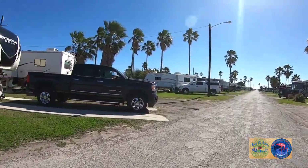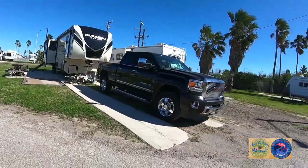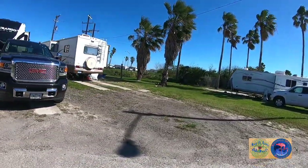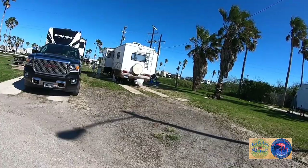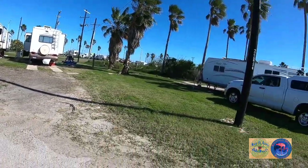On this side, except for this one guy here who was able to back in, most of them are pull-ins. You pull in and your services are on that side of the RV.